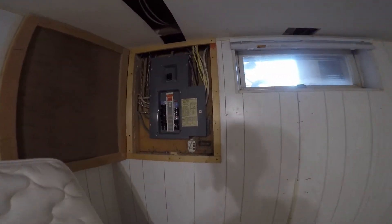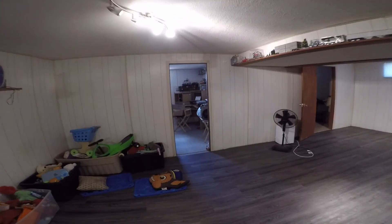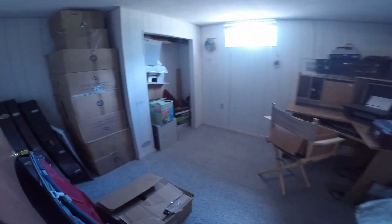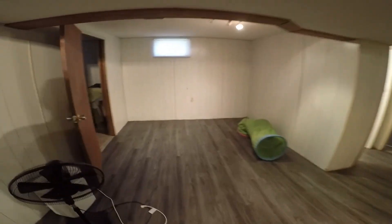There's also a 70 amp panel that could be upgraded, but SGI — Saskia Insurance — will still insure with that. It's not a huge deal. Everything works the way it's set up right now. If you wanted a hot tub or something, you'd definitely have to upgrade that panel, but as it is right now, it works perfectly fine — nothing to worry about, and it's totally insurable.